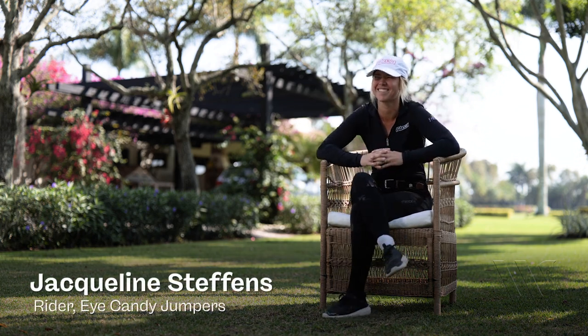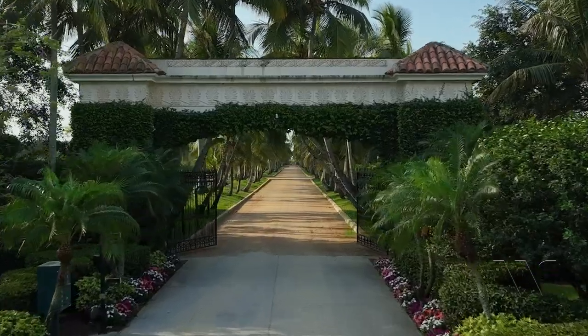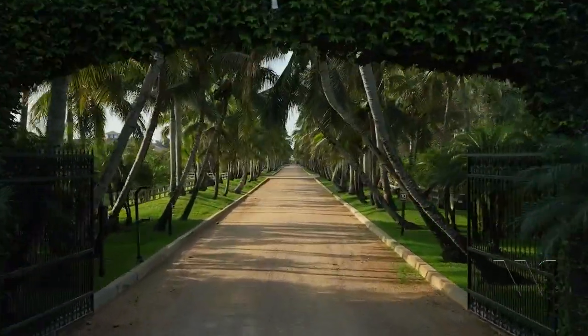I am Jacqueline Steffens, I'm a rider for Team iCandy and we are here in Wellington at iCandyland. A typical day here is never boring.